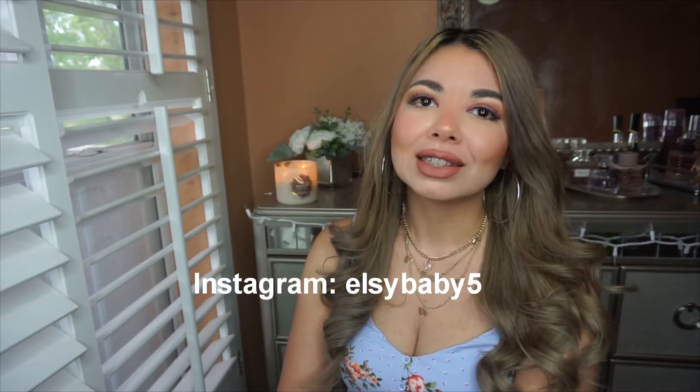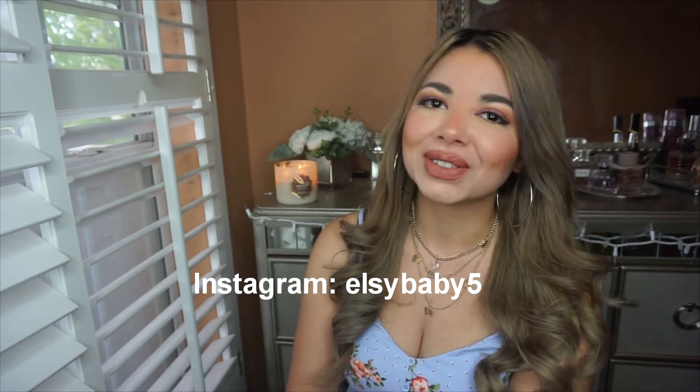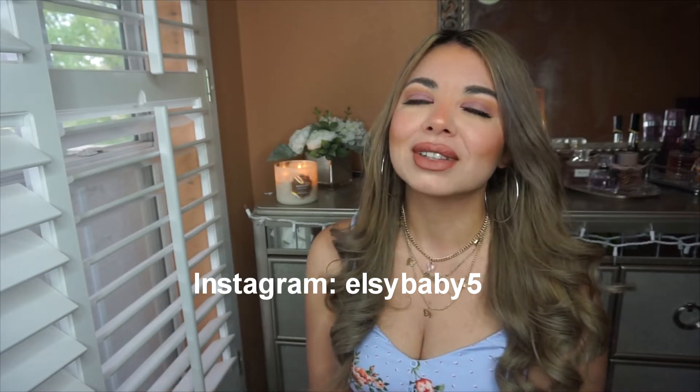Hello, it's Elsie, welcome back to my channel! Today I'm gonna do a Routine One haul — I got really cute pieces for the spring and summer. Please subscribe to my channel, like this video, comment down below, and follow my Instagram.